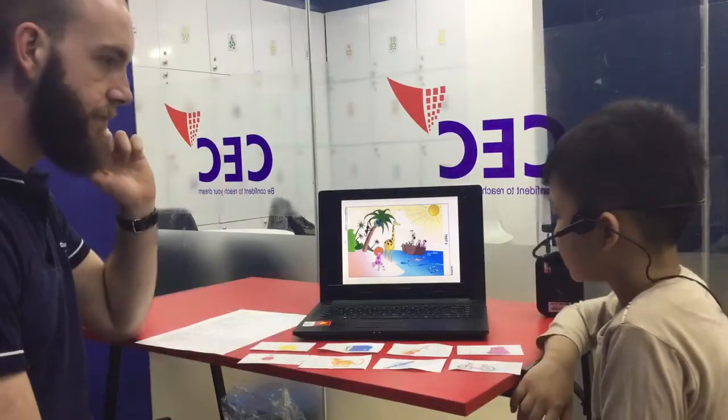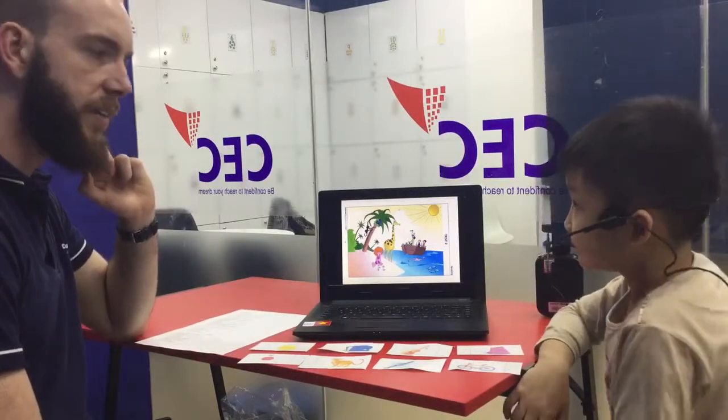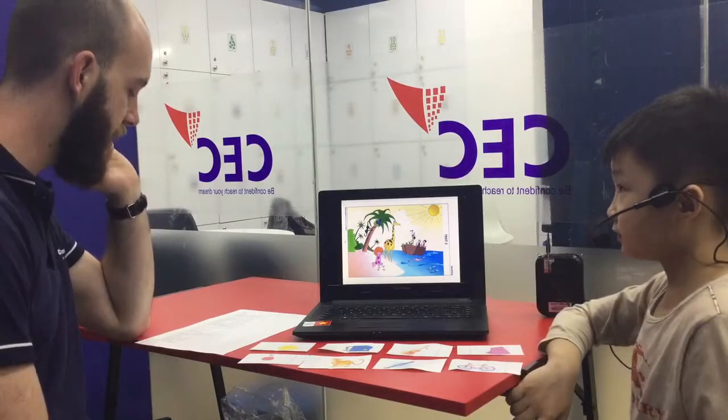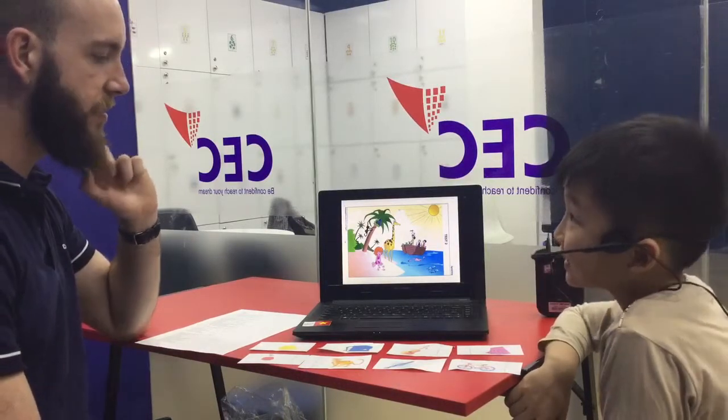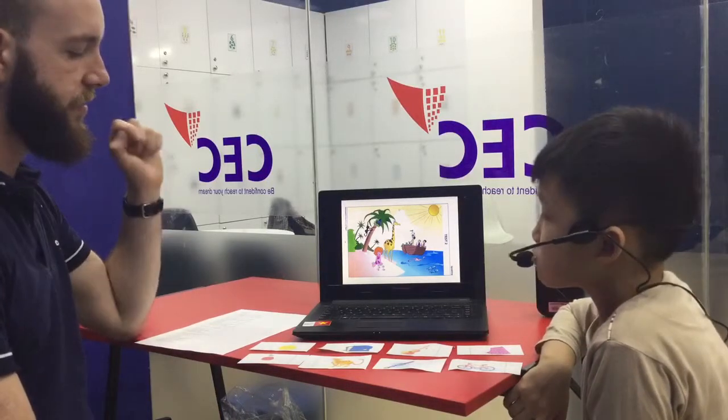What's this? It's a bag. Nice. Do you have a bag? Yes. What color is it? It's blue. Nice. Do you take it to school? Yes. Nice.